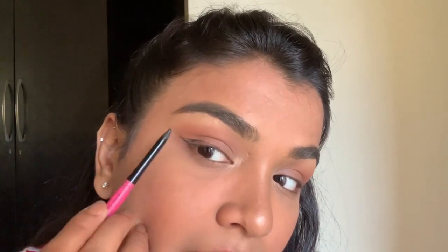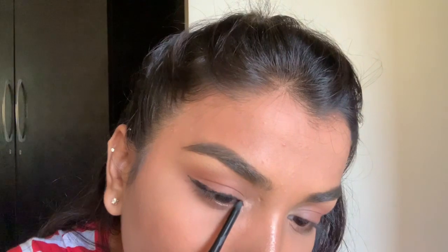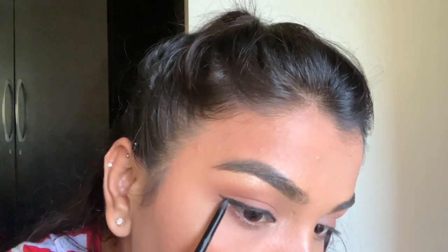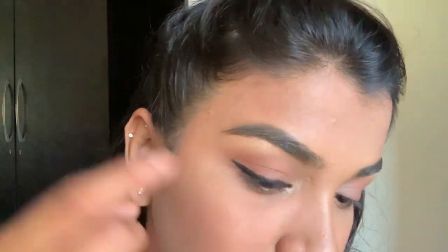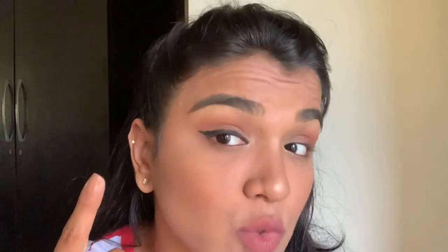I just pulled the line inward from where I drew the wing out, and now I'll connect it to the inside and fill it in. A liner done with a Kajal liner won't be very sharp or very even. Compared to a liquid liner which gives precise lines, this is bolder — like a gel liner but not very precise. Usually when I do a liner with a Kajal, I like to smudge it out and make it into a smoky eyeliner rather than a precise one.